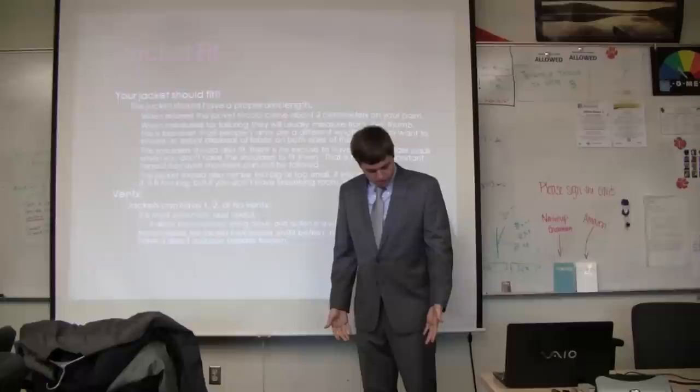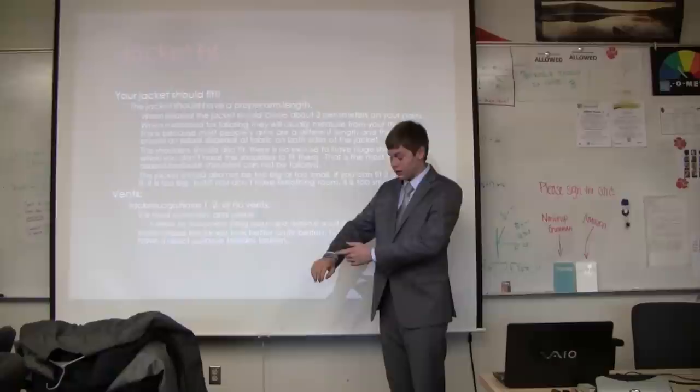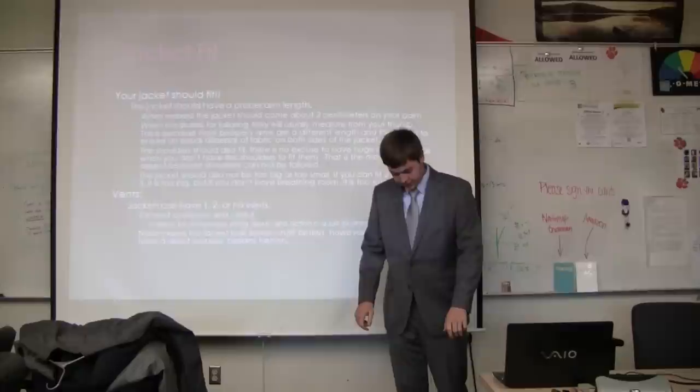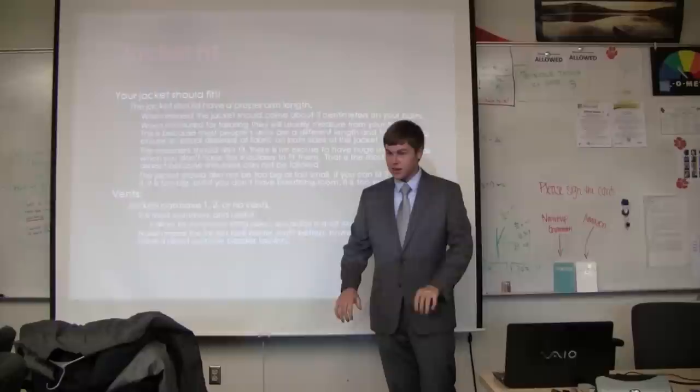For jacket fit, when relaxed your jacket should go about to your palm. When you stretch, you should have a little bit of your dress shirt sticking out so you can see your watch or shirt cuff. Jacket sleeves are measured using your thumb because each person's arms are different lengths — usually due to being left or right handed or different amounts of muscle. They measure and adjust accordingly so the sleeves look the same length.